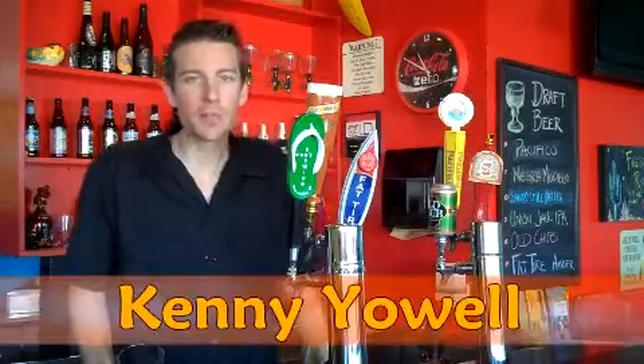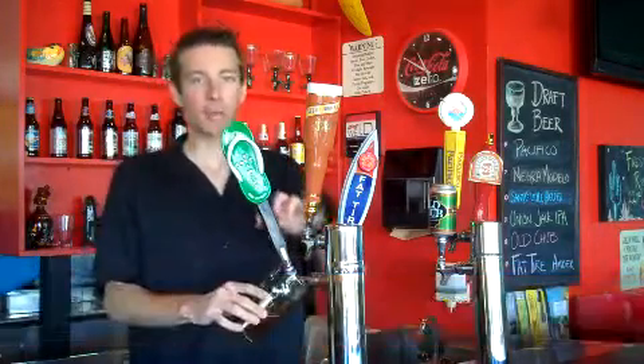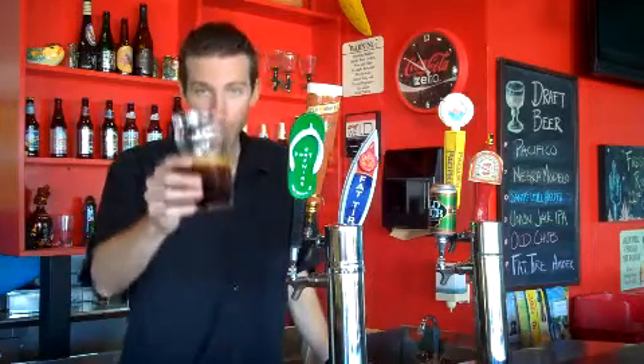Hey guys, thank you for joining me on American Beer TV. Today we've got from Port Brewing out of San Marcos, California.